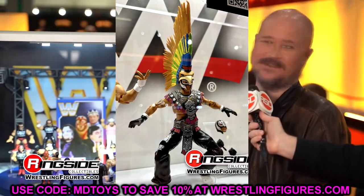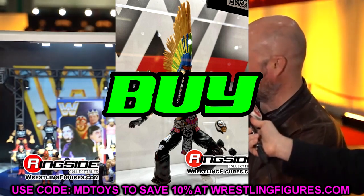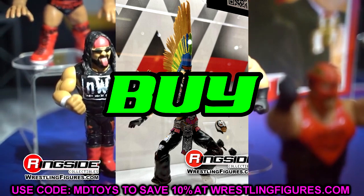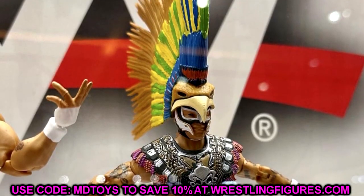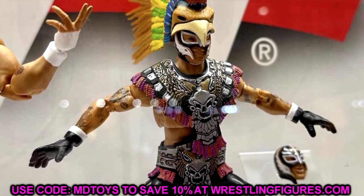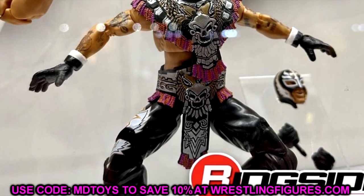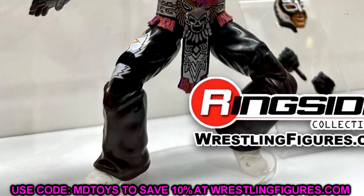Next up is the Ultimate Edition Rey Mysterio. I would say cop this one — it's a big upgrade from the Entrance Greats. Sell your Entrance Greats and buy this one. This is our first Ultimate Edition Rey Mysterio, not including the fan takeover voting one. Can't wait to see which figures won the vote at Comic-Con. This is a cop for the Entrance Great style Rey Mysterio — beautiful one.